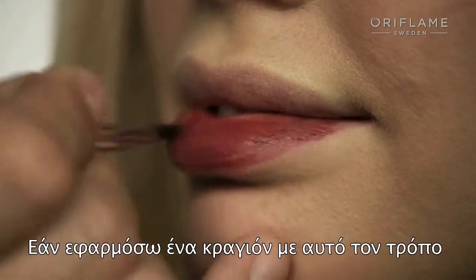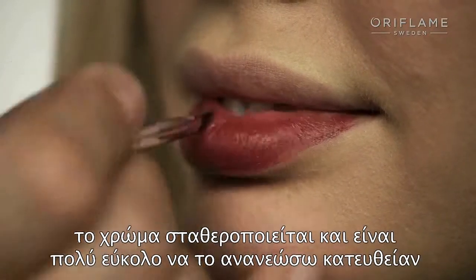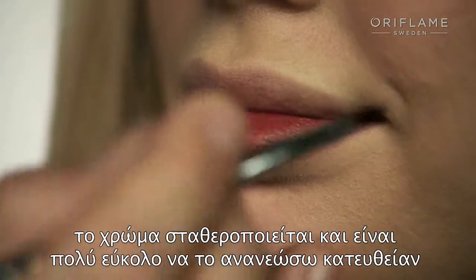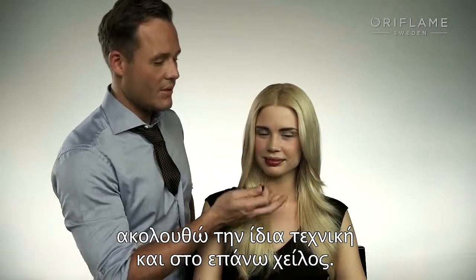By applying the lipstick from the first stage, I can get the perfect shape — the color sets, and then it's really easy to reapply just using the lipstick itself throughout the night. When I'm finished with the lower lip, I start and do the same technique with the upper lip.